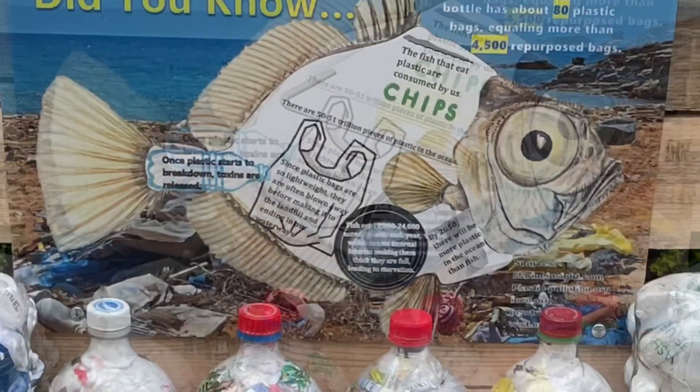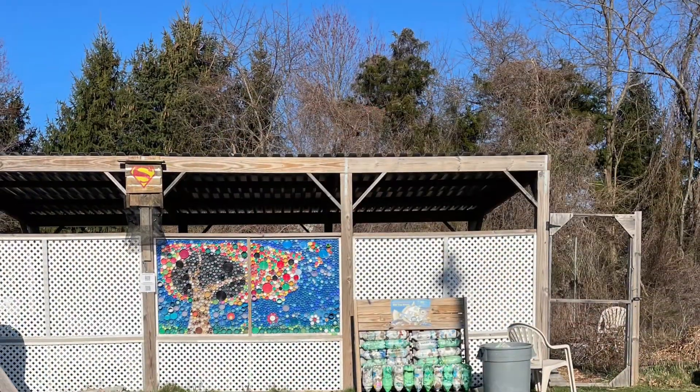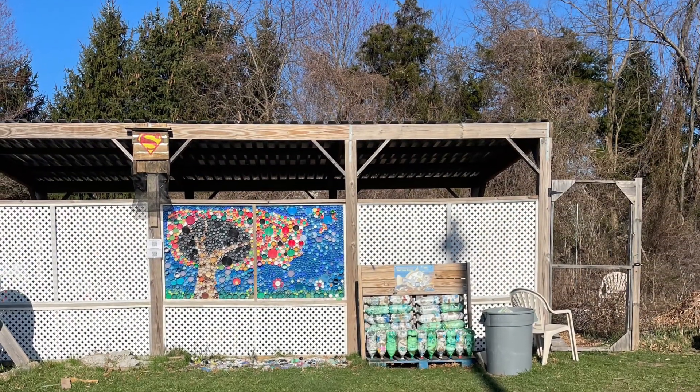This project has taught us, our families, and community members about the negative effects of plastic and how we can help the environment by repurposing plastic that has already been made.